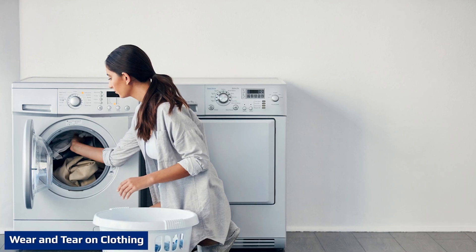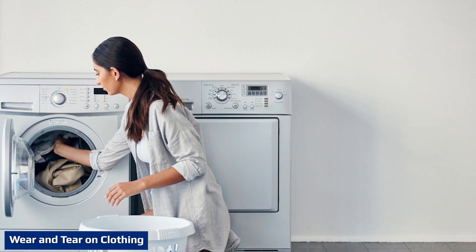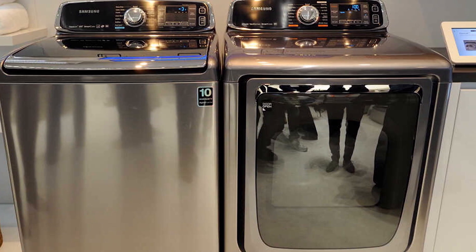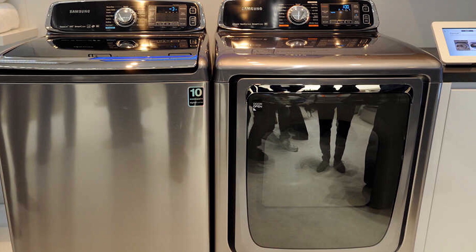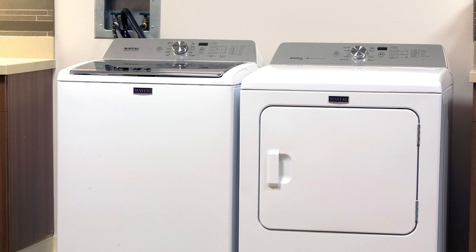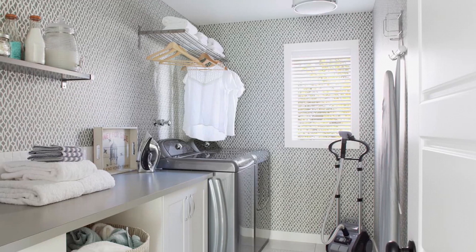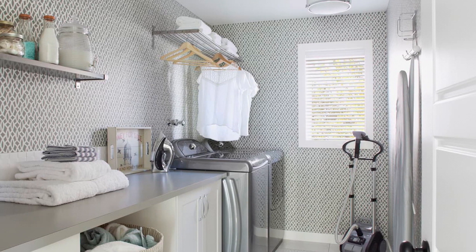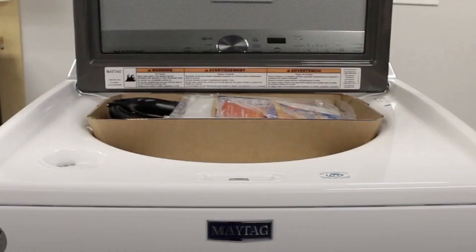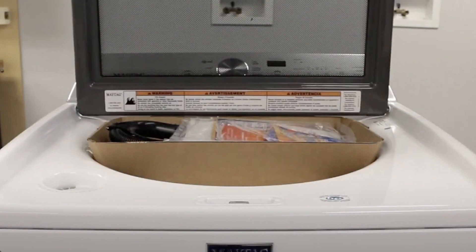Most high efficiency top load washers use an impeller plate at the bottom of the washer tub to move clothes through the water and detergent. Standard top loaders use a central agitator with paddles to spin clothing briskly, causing more wear and tear. In May 2021, Whirlpool introduced the first 2-in-1 top loading washer with impeller action and a removable center agitator. The impeller plate is more gentle on fabrics, while the agitator is more effective for cleaning heavily soiled clothes. The design allows the user to remove the center agitator when more room is needed for bulky items.